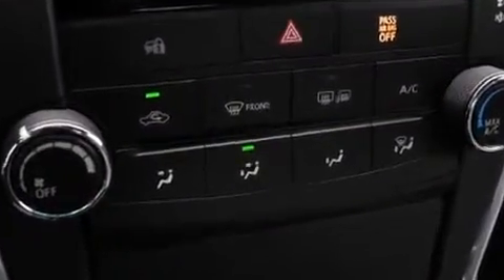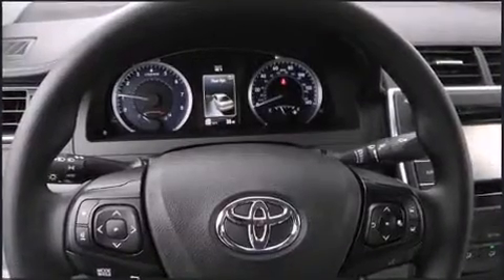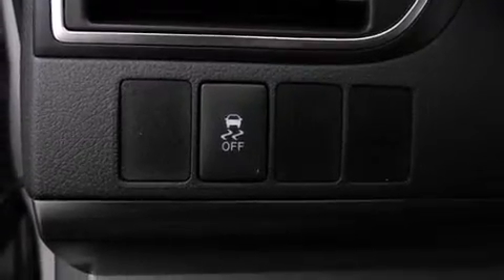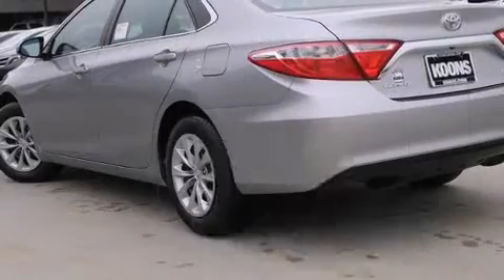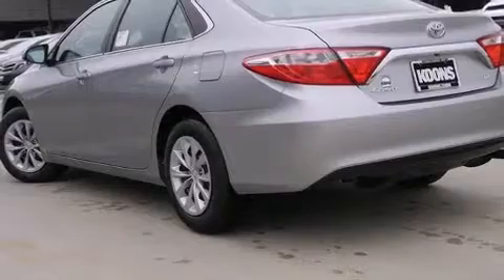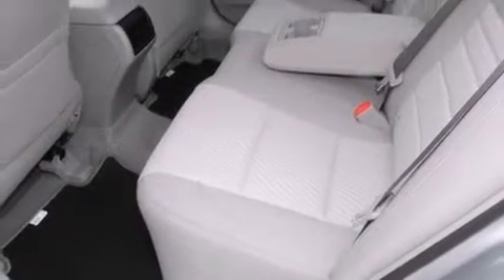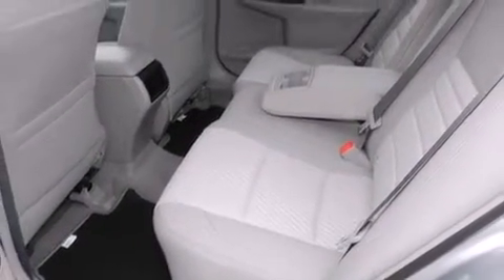Toyota ensures the safety and security of its passengers with equipment such as head curtain airbags, front and rear side impact airbags, traction control, brake assist, ignition disabling, and four-wheel disc brakes with ABS. Various mechanical systems are monitored by electronic stability control, keeping you on your intended path.